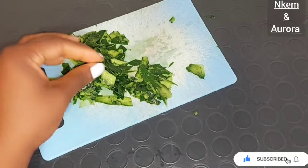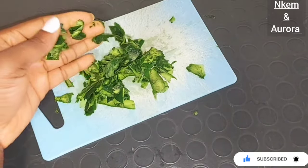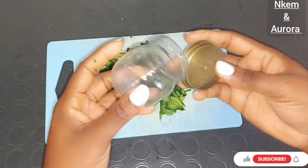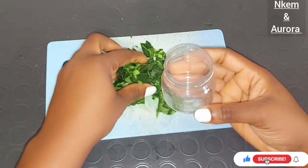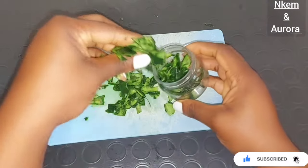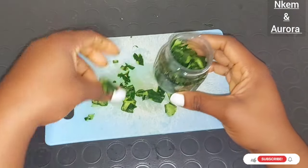Just combine them together, leave it to sit for about 3 to 4 hours, and after that you can use the oil on your face. After cutting the cucumber peel, get a jar with a cover that you can use to store your cucumber oil. Transfer your chopped cucumber into an empty jar like this. All you need is the cucumber and the carrier oil.